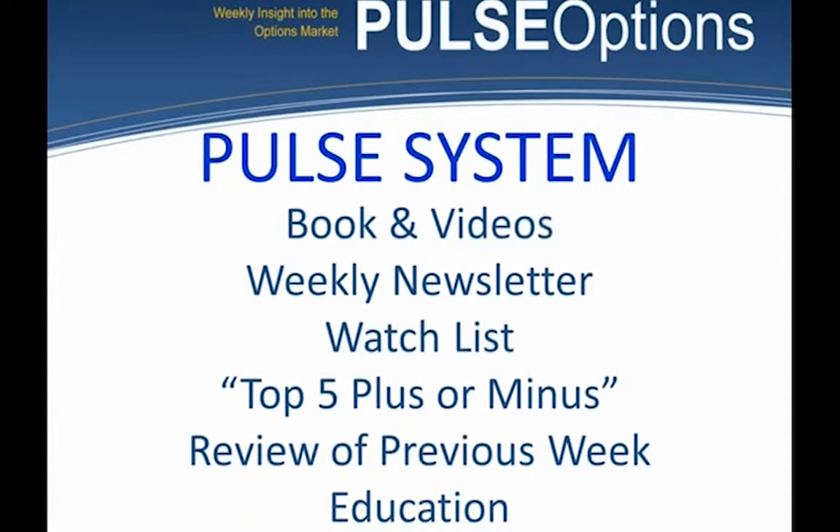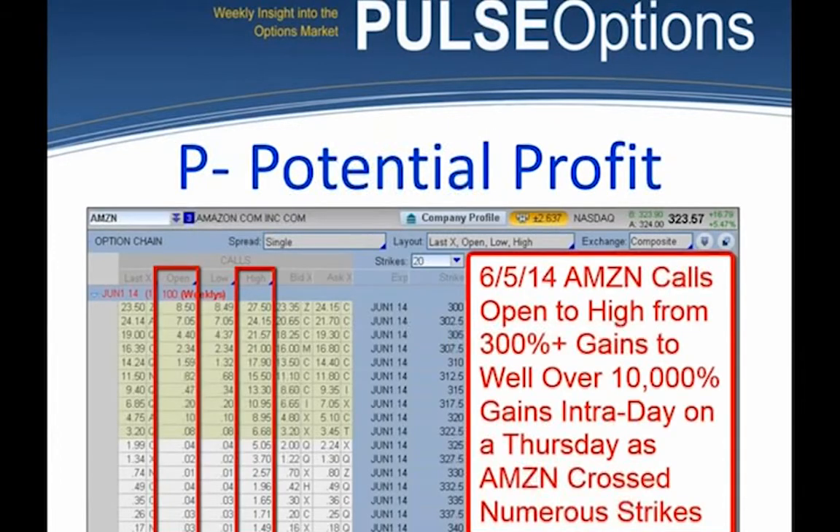I have pulseoptionsweekly.com. I created the Pulse system and wrote a book called The Pulse System: Turning Pennies into Hundreds of Dollars Trading Options. I've created a number of videos and I write the weekly Pulse newsletter each weekend. In the newsletter, we have a watch list of about 40 stocks with the best option math. From those, we generally find five setups for that week. I've been trading the stock market and options for almost 40 years and teaching people how to trade for well over 20.